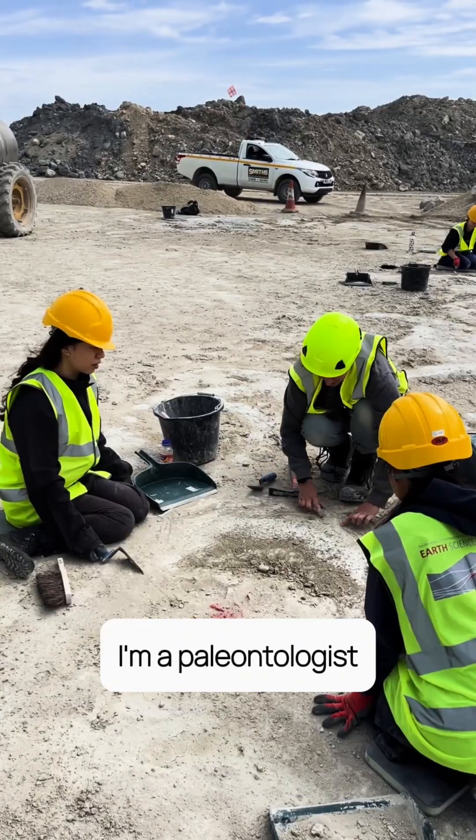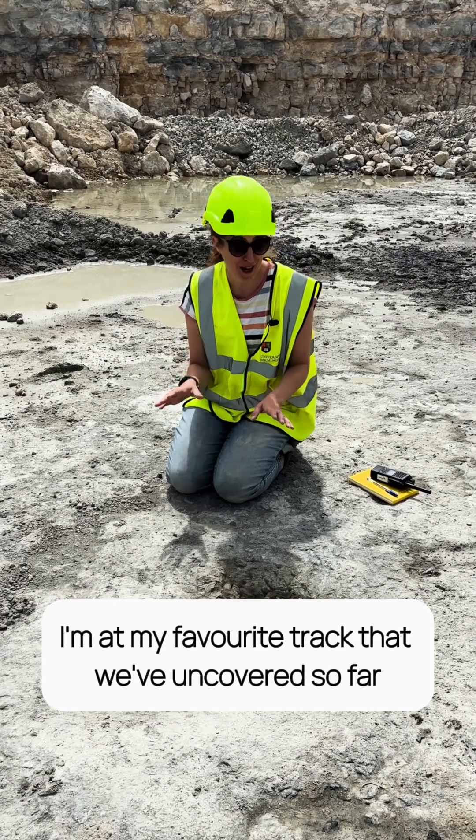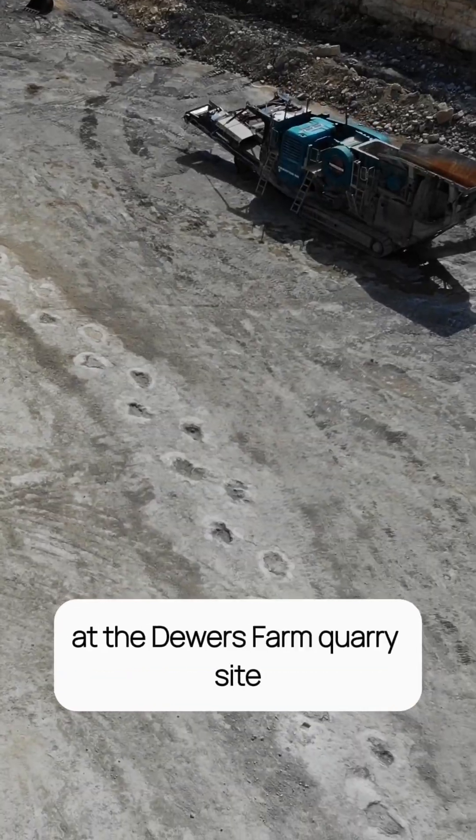I'm Professor Kirsty Edgar. I'm a paleontologist here at the University of Birmingham, and right now I'm at my favourite track that we've uncovered so far on this year's excavation at the Dewar's Farm quarry site.